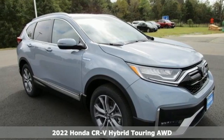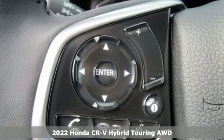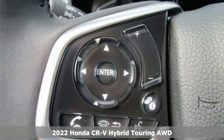It's a new 2022 Honda CR-V Hybrid. Honda has a world-renowned reputation for reliability.